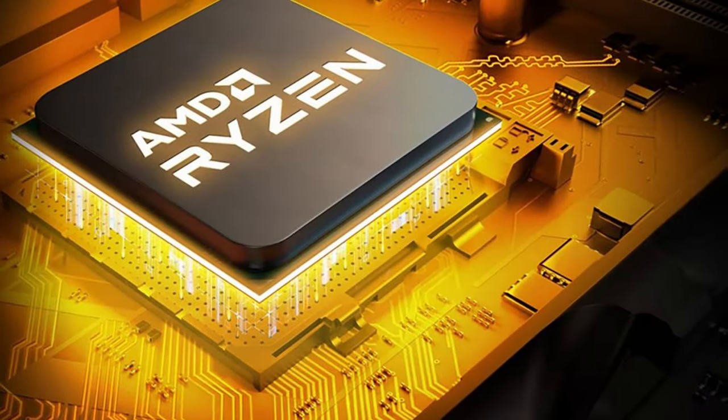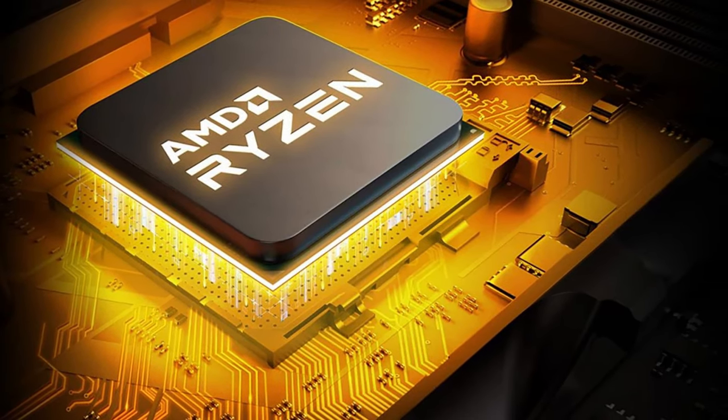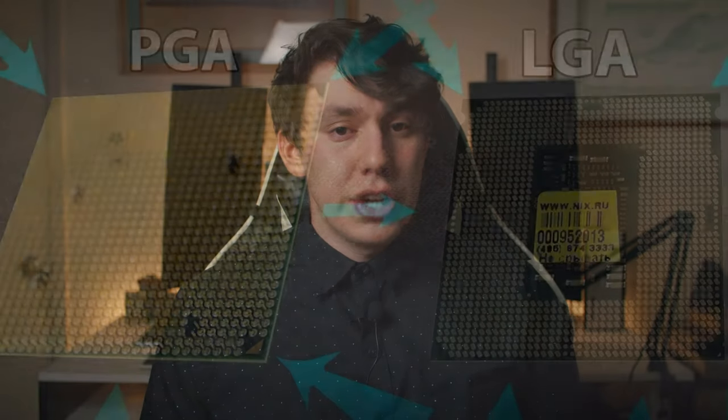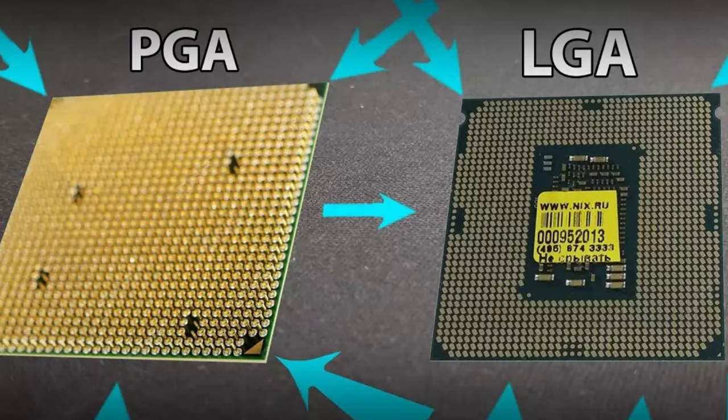With the news this week, let's start the recap by going over some leaks about AMD's new AM5 socket. Thanks to the reliable leaker known as ExecutableFix, we have an idea of the next-gen socket. One of the biggest changes is the transition from a PGA-type socket, where the CPU has the pins, to an LGA socket, which is what Intel is using right now. Specifically, we're looking at the LGA1718 socket.